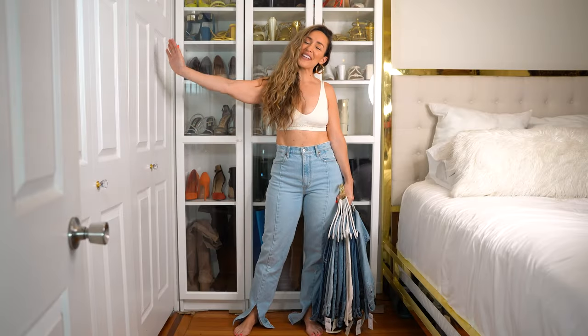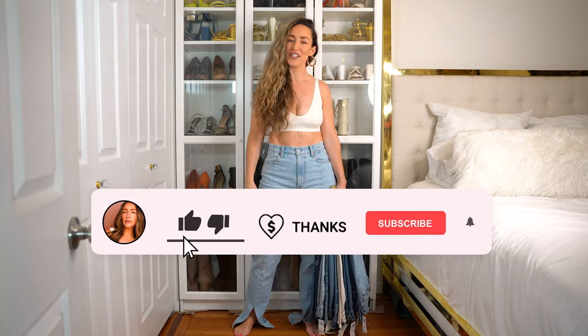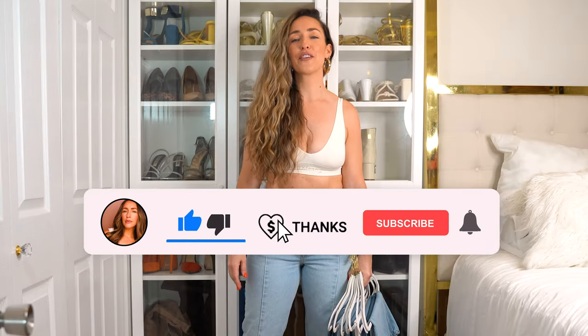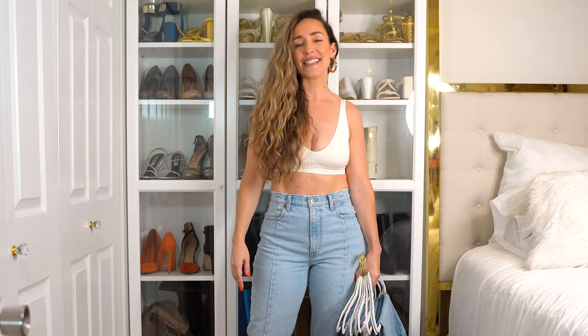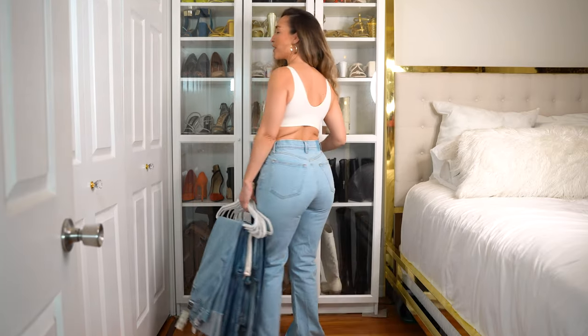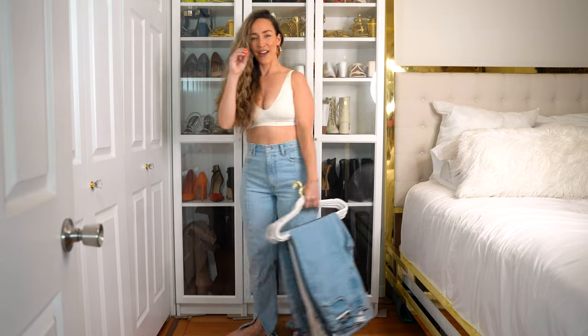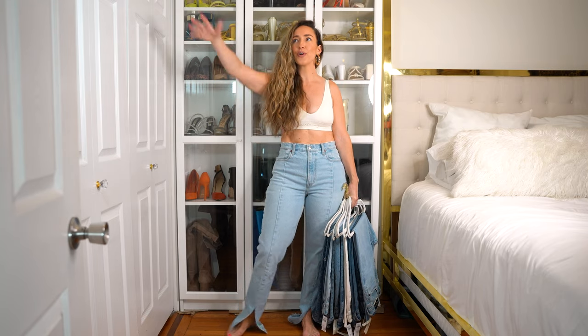Hi YouTube fam, what is up? I'm Meredith and welcome to my channel. For all of those returning, thank you so much for coming on back. For those of you who are new here, I'm Meredith and I am a mid-sized and curvy content creator — a size eight slash ten. I find clothes that fit our curves like perfection and help empower women to love the skin they're in, love their bodies, and build self-confidence through fashion and living joyfully.